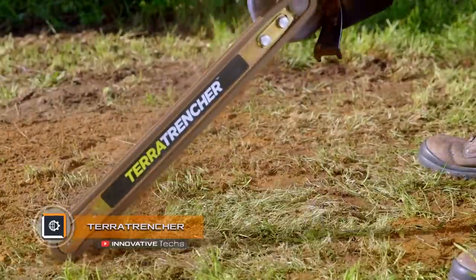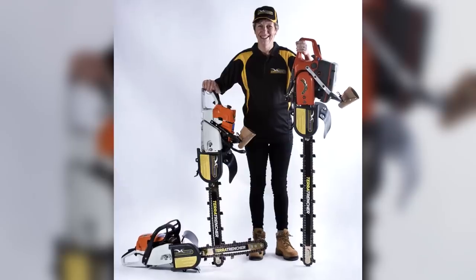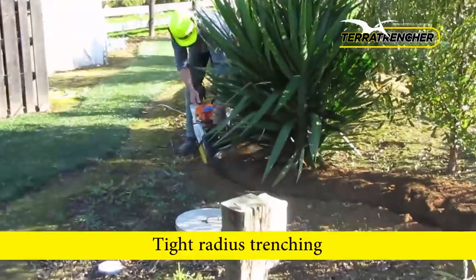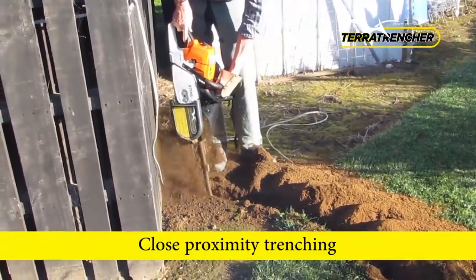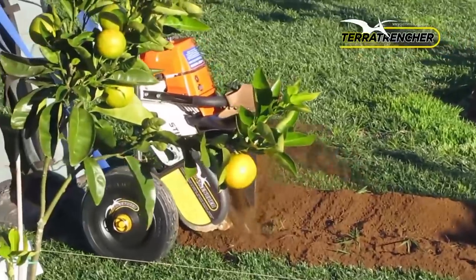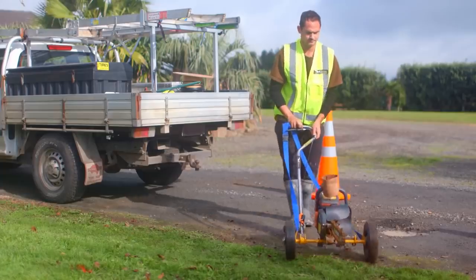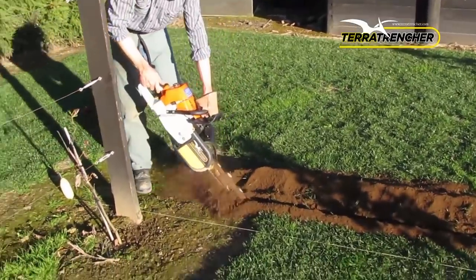Terra Trencher. Winner of the Australian Field Days Invention and Terra Trencher Awards, the Terra Trencher is a specialized portable mini trencher that provides fast, easy, and safe trenching. The tool can be carried in one hand and is suitable for use in areas with limited access. It quickly digs a 1.6-inch wide and up to 28-inch deep trench through turf or roots, ensuring quick laying of a cable or pipe, covering it up, and fast clearing of the terrain.